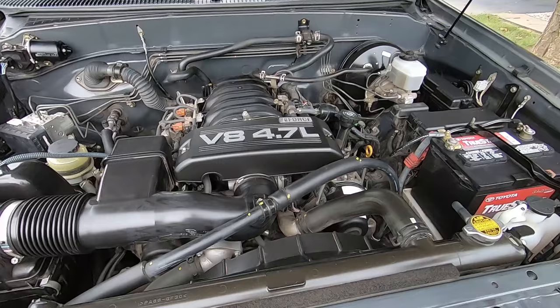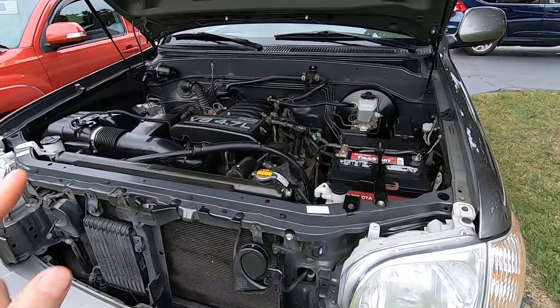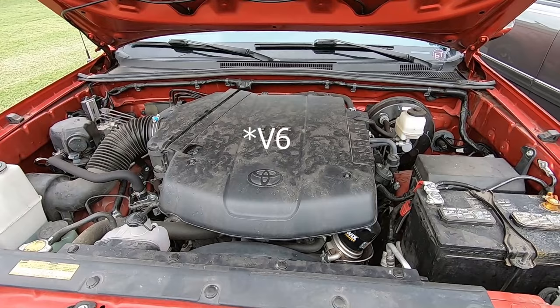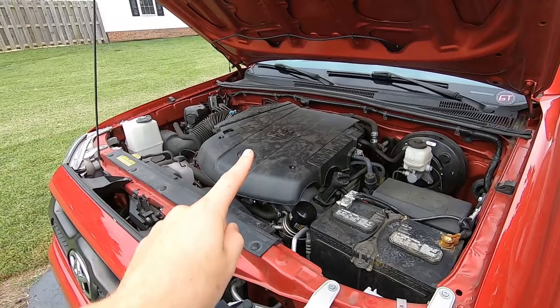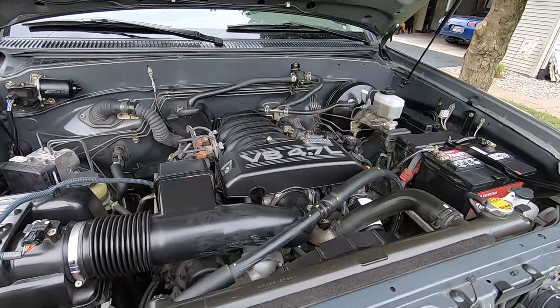These double cab Tundras only came with a 4.7 V8. The 04s didn't have variable valve timing, but the 05 and 06 variable valve timing V8s came with 271 horsepower and 313 foot-pounds of torque, which is quite a lot. The 4 liter V6 in the Tacoma has 236 horsepower and 266 foot-pounds of torque. These 4 liter V6s — the torque comes in really low, I do recommend them. If you have to get a Tacoma, get a 4 liter. So the Tundra definitely has more: roughly 40 more horsepower and 50 more foot-pounds of torque.